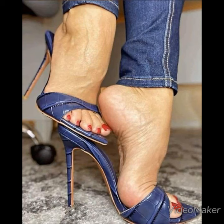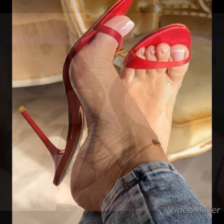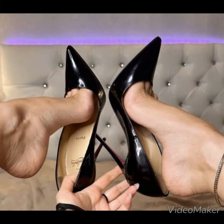Hello friends, welcome back to my YouTube channel. Today in this video I'm going to share with you some beautiful designs of high heel sandals for the ladies.